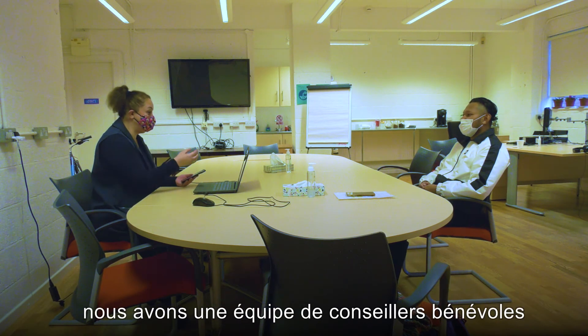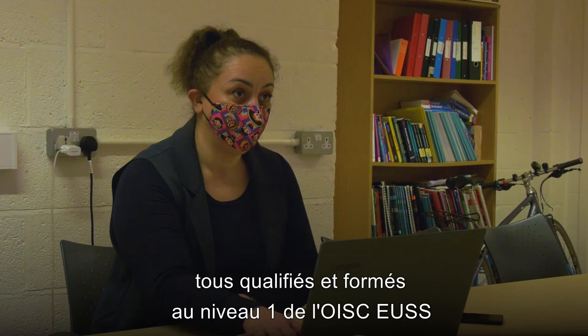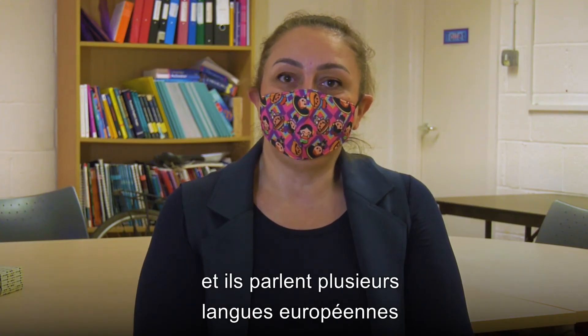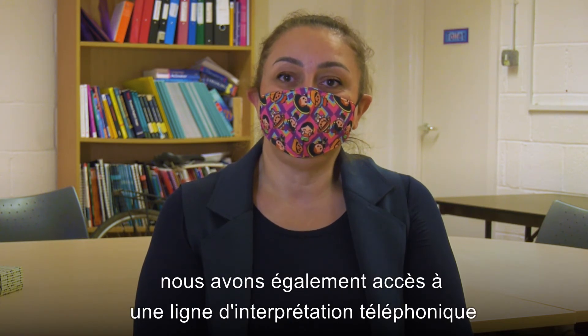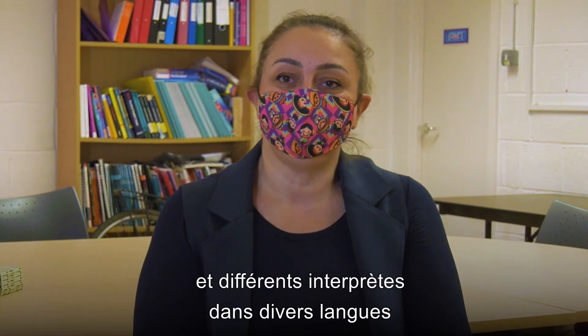We have a team of volunteer advisors who are all qualified and trained to the OIS EUSS level 1, and they speak a variety of different European languages. We also have access to a telephone interpreting line and different interpreters with different languages.